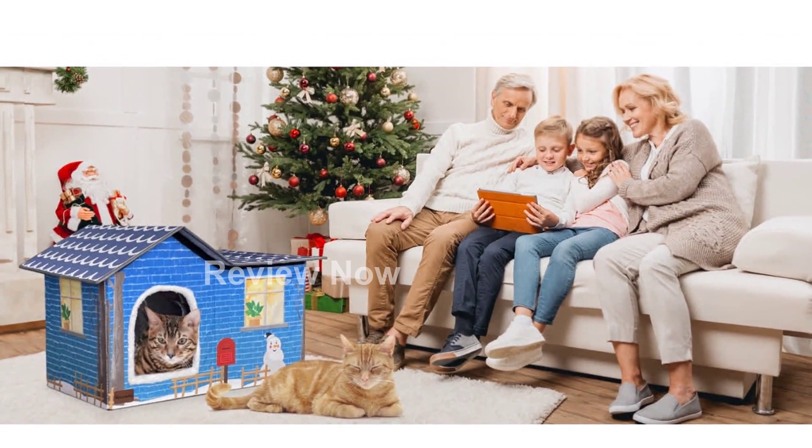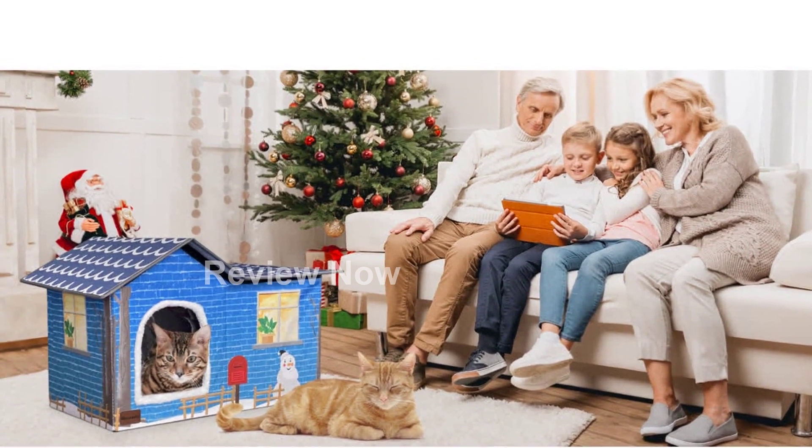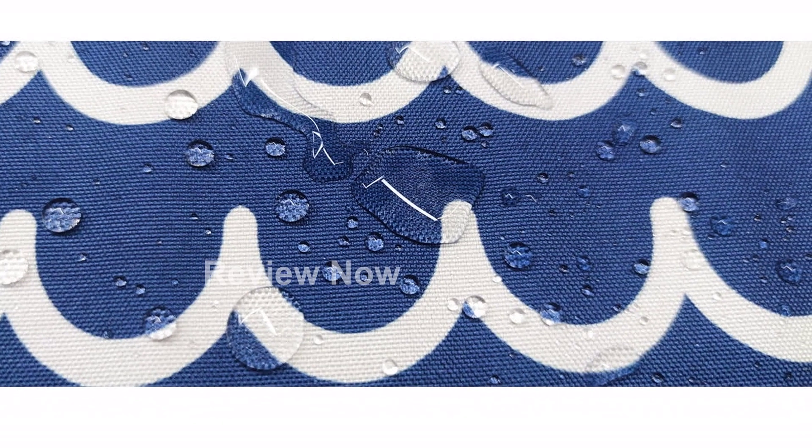Assembly is a breeze with this cat house. It has a strong and sturdy construction that is easy to assemble and collapses flat for convenient storage and travel.